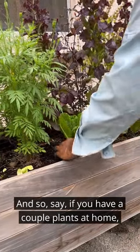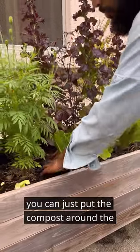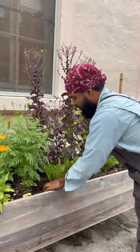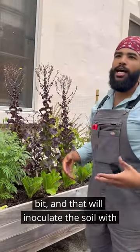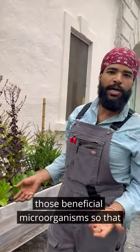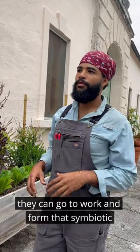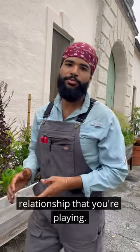So say if you have a couple plants at home, you can just put the compost around the base of the plant, incorporate it in a little bit, and that will inoculate the soil with those beneficial microorganisms so that they can go to work and form that symbiotic relationship with your plants.